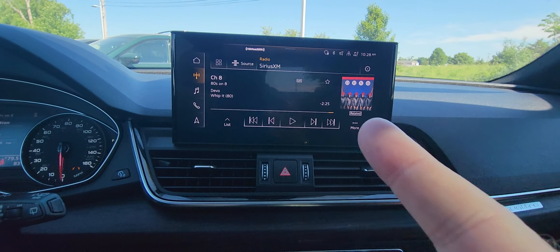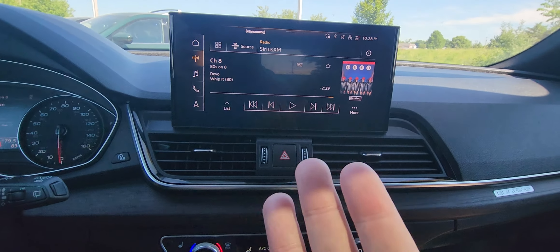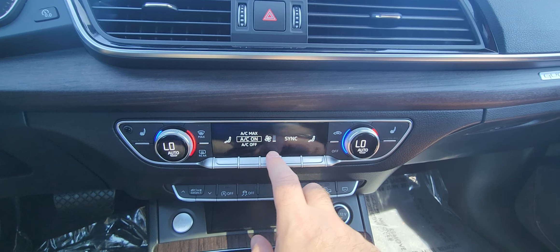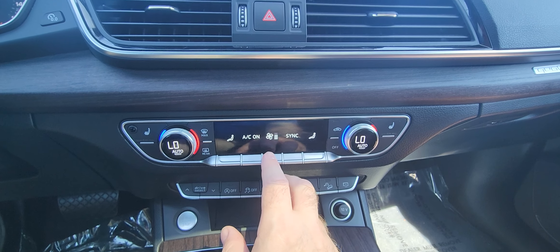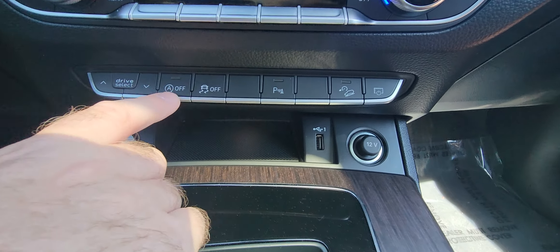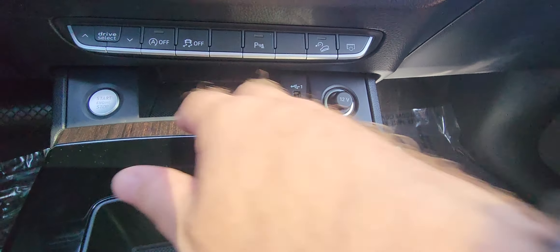So when you need navigation, just do it that way. I prefer Waze, but there's also Google Maps and Apple Maps, all that fun stuff. Climate controls are right here, heated seats are right there, and you can scroll through all your functions right there. We'll turn up the AC a little bit — it's a nice warm day. Your auto start, drive select buttons, traction controls, and parking sensors are right there as well.